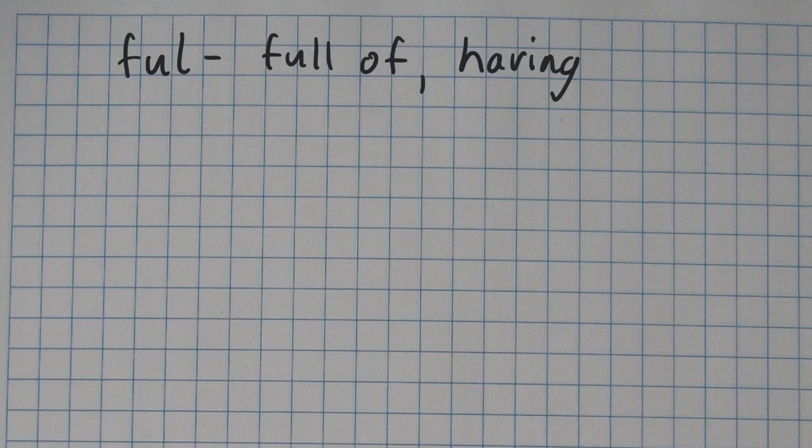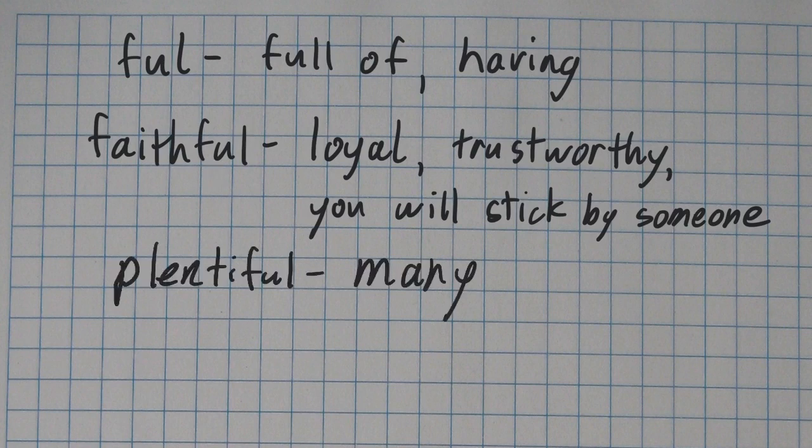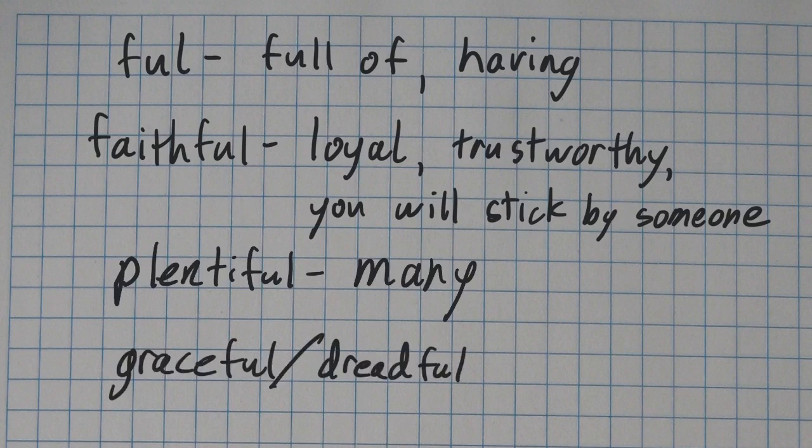A few others: if you are faithful, it means you are loyal and trustworthy — no matter what, you will stick by someone or some idea. And plentiful means there are many. For example, in a garden, flowers might be plentiful. Graceful and dreadful are very good words too, but I have other videos that explain those more thoroughly, so I will link to those two words at the end.